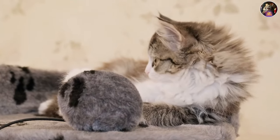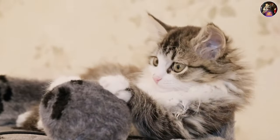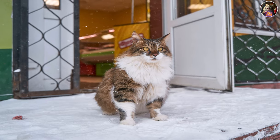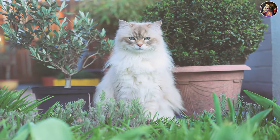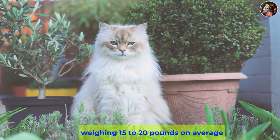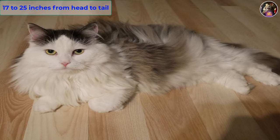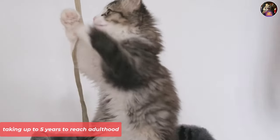Siberians come in a variety of colors and eye shades, making it a colorful kitty free-for-all. Their texture can range from soft to coarse, and they shed twice a year, so get ready for some fur tumbleweeds. These cats are medium size, weighing 15 to 20 pounds on average, and measuring 17 to 25 inches from head to tail. They're slow to mature, taking up to five years to reach adulthood.